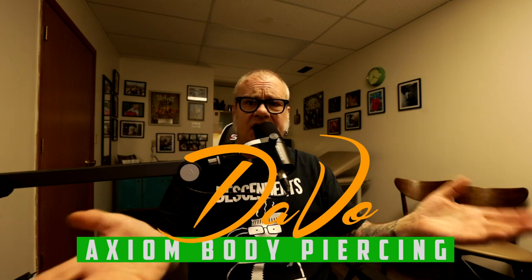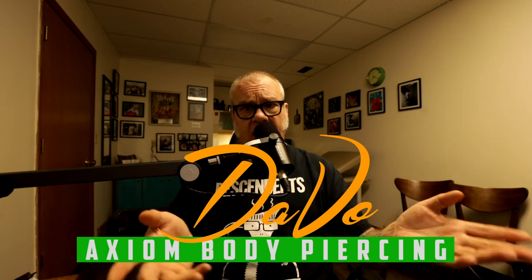For those who are new to the channel, welcome. My name is Davo. I'm a professional body piercer and have been since 1994. I own and operate the Axiom Body Piercing Studio located in Des Moines, Iowa, inside Skin Kitchen Tattoo. When I talk to you about these things, I'm speaking from over 26 years of experience in the body piercing industry.